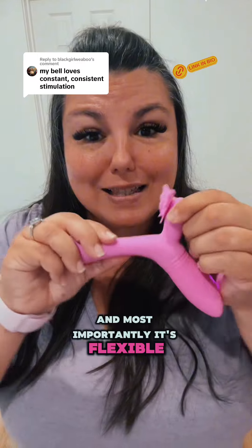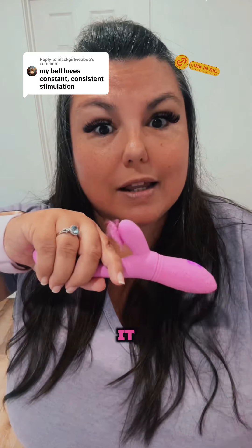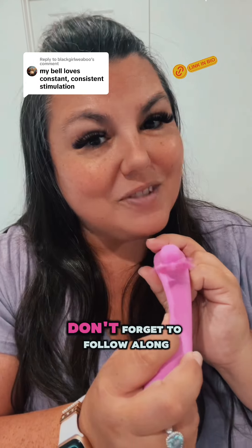And most importantly, it's flexible, so you don't have to worry about it actually hitting your body where you need it — it'll hit right where you need it. It's called the Flutter Vibe, and I've linked it over here for you in my clickable shop. But if this was helpful, don't forget to follow along for more.